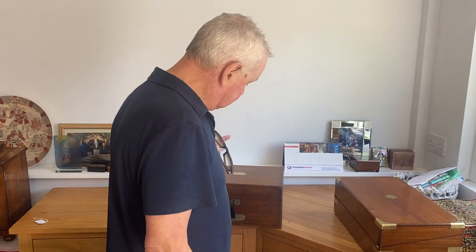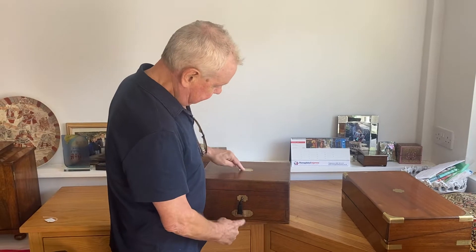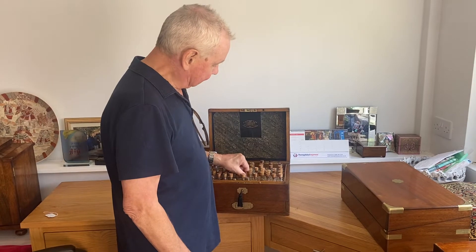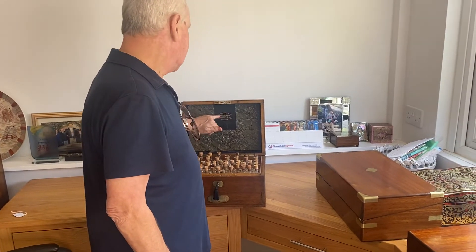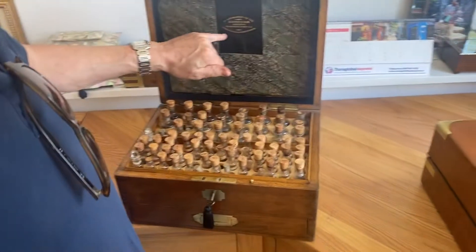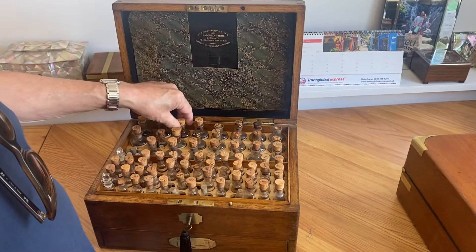This is a solid oak box with a screw top, brass escutcheons, and a military handle to the bottom. It's labelled E. Gould & Son, Moorgate Street, London, and it's from the London Homeopathic Hospital.